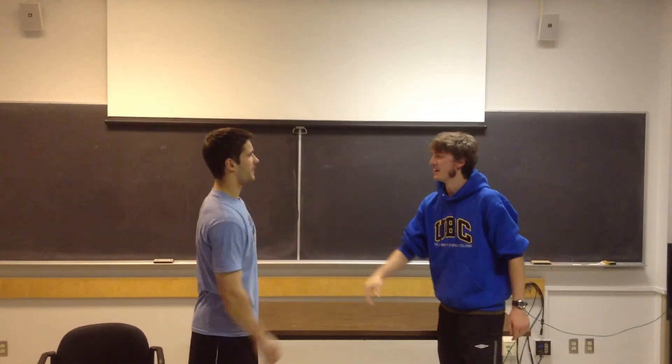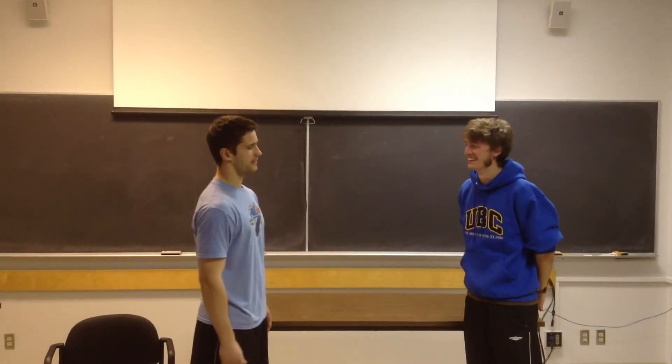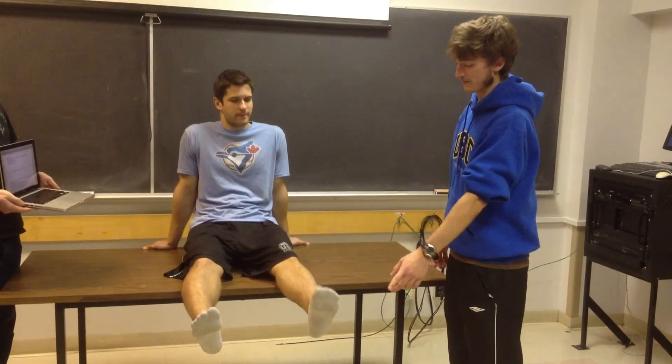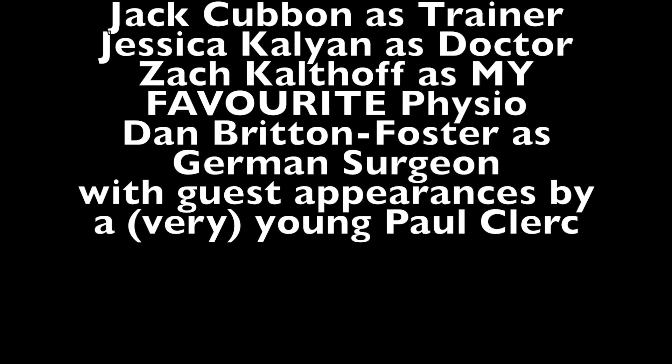Hi Boris, I'm Jack, a physiotherapist. Nice to meet you. How did your surgery go? I think it went well — my surgeon had a fake German accent but was pretty good. Okay Boris, the first exercise we're going to do is toes up, toes down, and now circles.